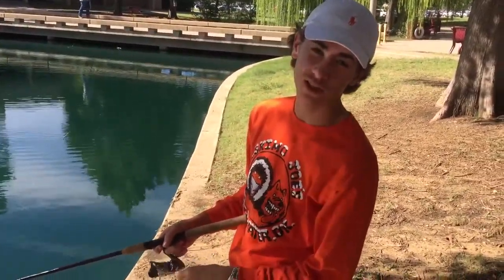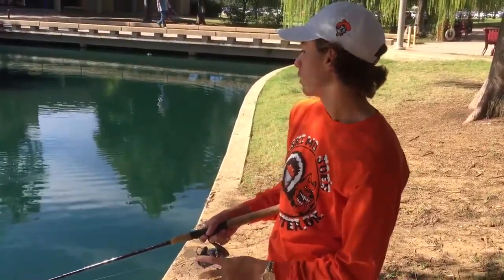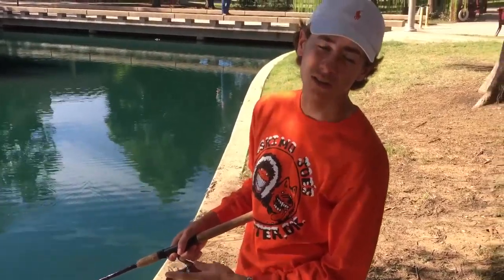What's up folks? It's your boy Leroy, back with part two of this documentary here. We already talked about the largemouth bass, and now we're going to be talking about this here perch.